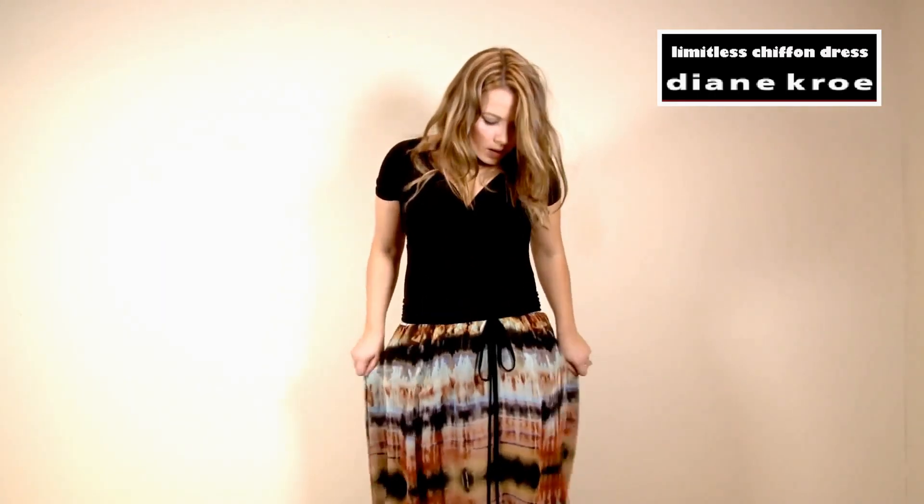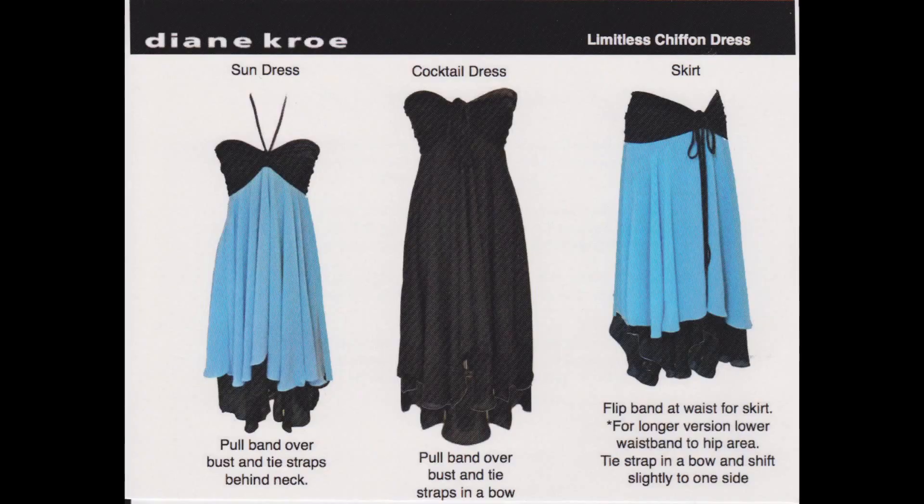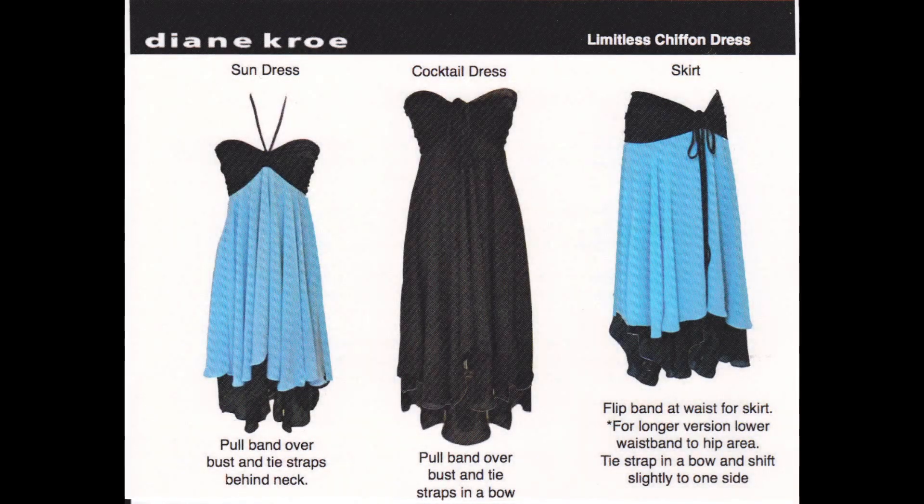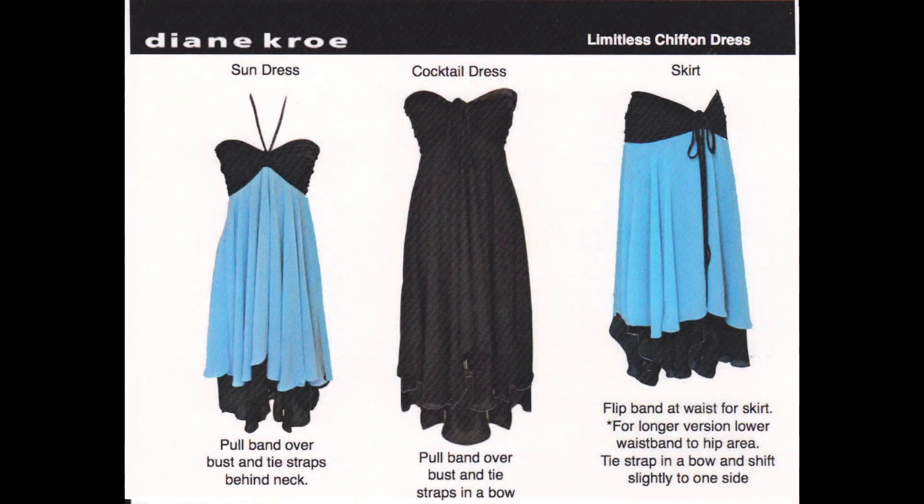For a longer version, lower the waistband to the hip area. To buy this style right now or to see what else we have in store, visit us online at dianecro.com.